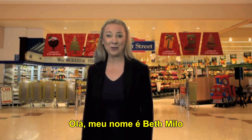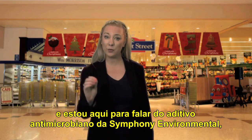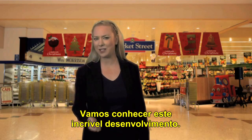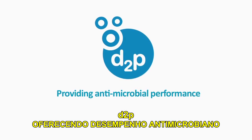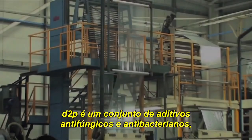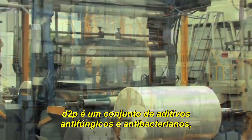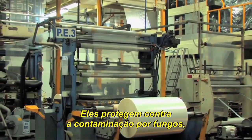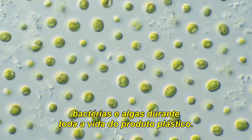Hello, my name's Beth Mayo and I'm here to talk to you about Symphony Environmental's antimicrobial product called D2P. Let's take a look at this amazing development. D2P is a range of antifungal and antibacterial master batches put into plastic at the manufacturing stage. They protect against contamination of fungi, bacteria and algae throughout the life of the plastic product.